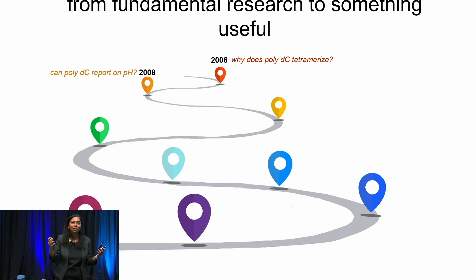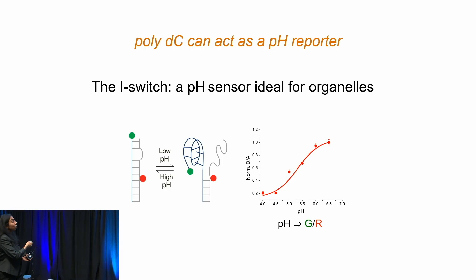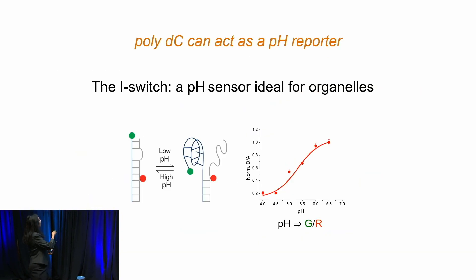We put two dyes onto a simple system. If you add acid, it undergoes a conformational change. I have a green dye and a red dye — when they're far apart you have high green fluorescence, but when the structure changes you have low green and high red fluorescence. So a solution going from neutral to acidic produces colors from lime green to lemon yellow, orange, and red. We found it was a very good pH meter — it could tell you exactly what the pH of a solution is.